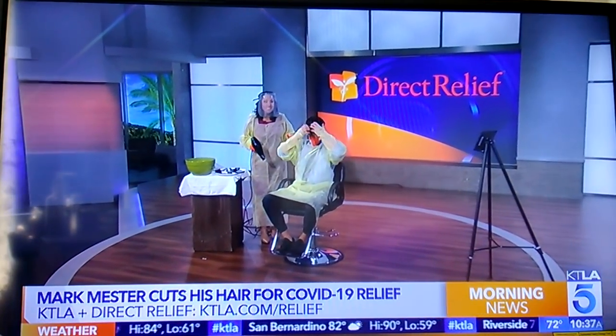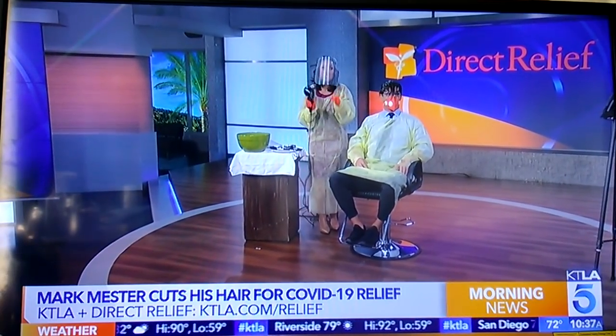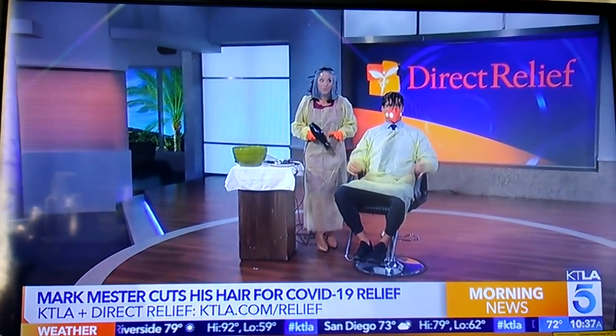All right, here we go. We are ready. The moment has arrived. Thanks to our amazing KTLA viewers — you guys — we raised more than $100,000 for Direct Relief's COVID-19 response.